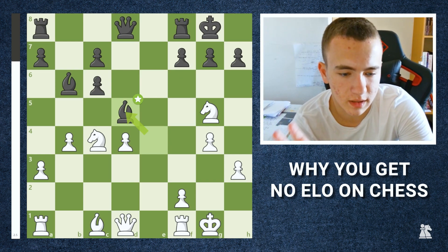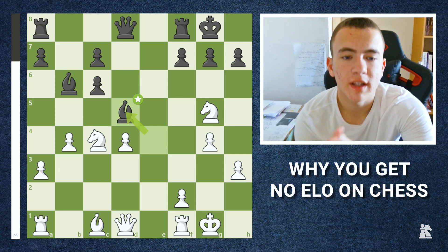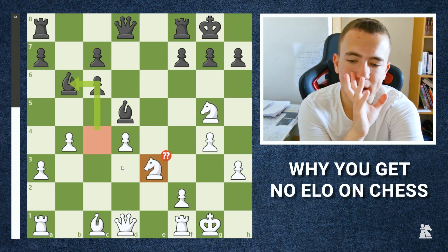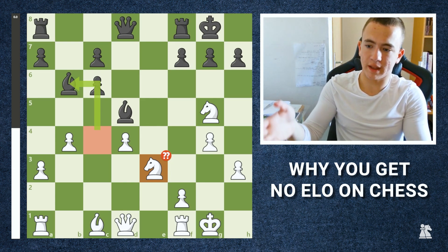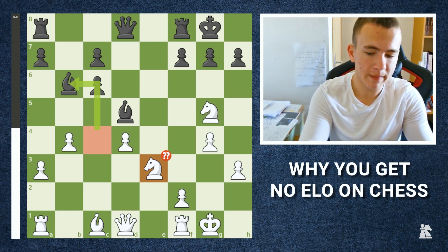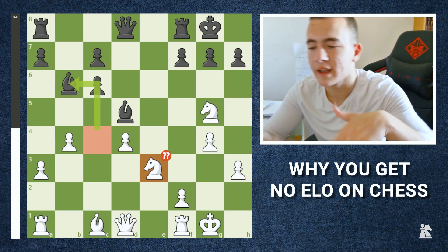For me, this happened at 1300 because I was very bad at positional understanding. When I was 700 or 800 and making blunder mistakes like knight to e3, what I did was simply sit down, take a bunch of games I had played before — this blunder was actually from one of my games — and analyze all of them.